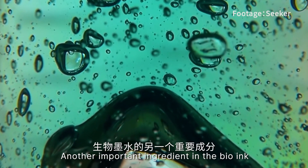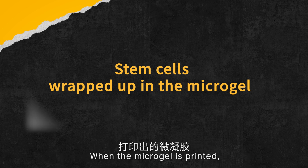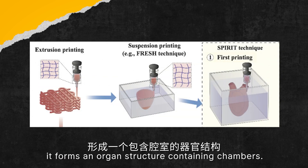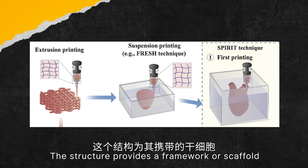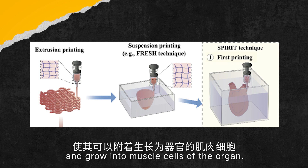Another important ingredient in the bio-ink is stem cells wrapped up in the micro-gel. When the micro-gel is printed, it forms an organ structure containing chambers. This structure provides a framework, or scaffold, for the stem cells it carries to attach on and grow into the muscle cells of the organ.